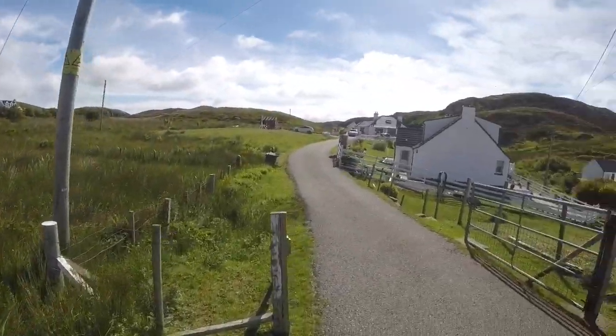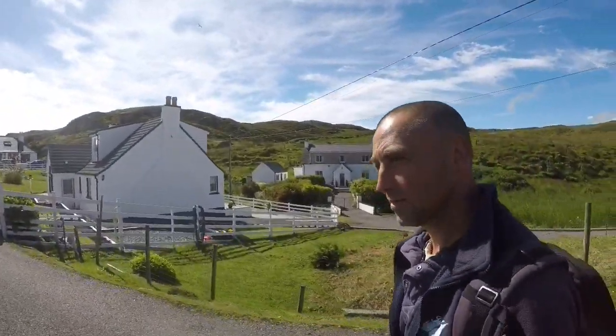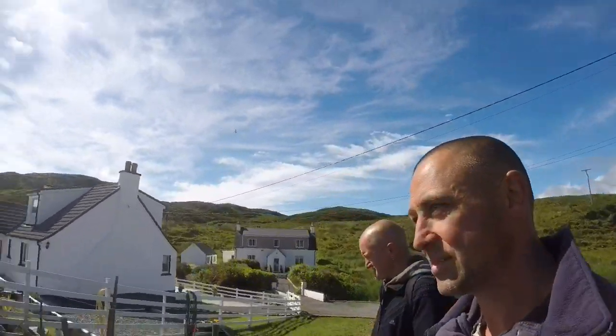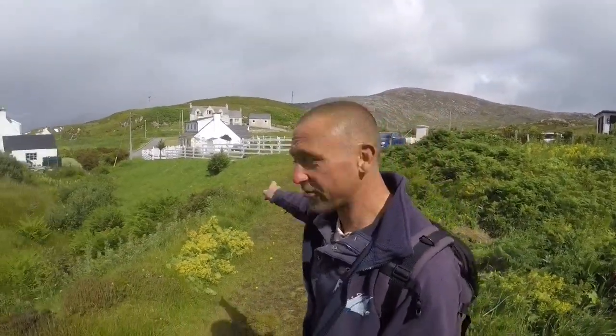So off we go Darren, let's see what's up here. Let's hope we don't get pitchforked for walking up someone's driveway. When you come down this way, just remember — walk up through the houses, through the gate, and you come onto this wee path.